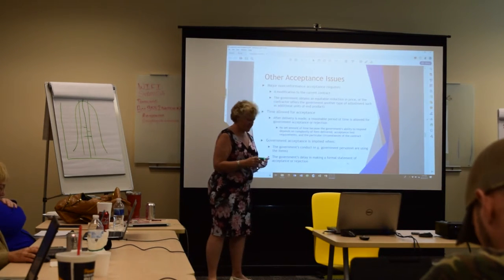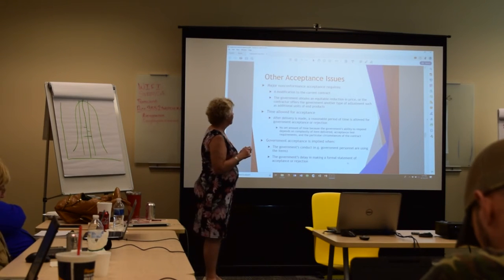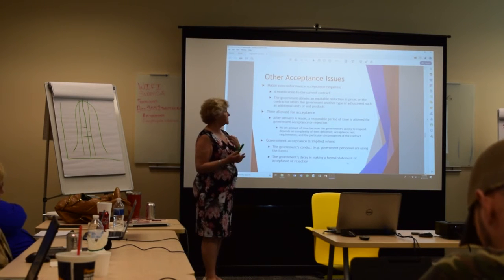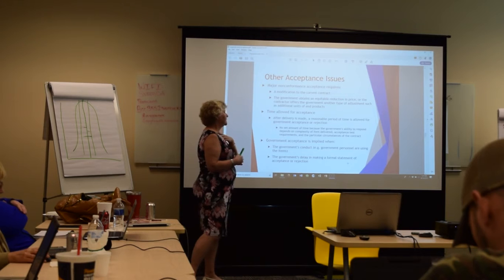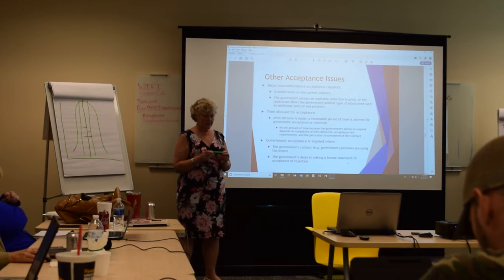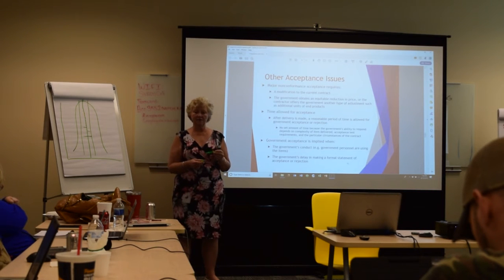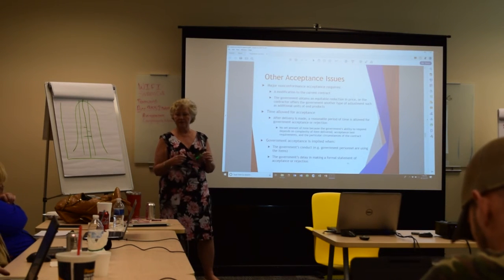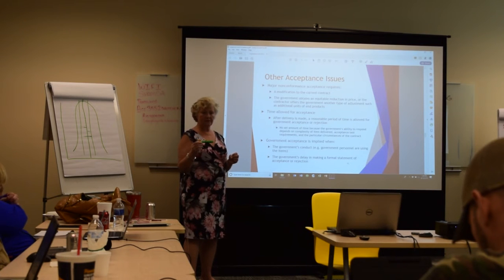When a product is truly non-conforming — say, red ink instead of the correct color — a modification to the current contract is required, and the government must obtain an equitable reduction in price, or the contractor offers another adjustment. For example, the contractor might offer 50 additional correct pens in exchange for the government keeping the non-conforming ones for internal use. Alternatively, the government can reject them entirely and require brand new correct ones at the contractor's expense.